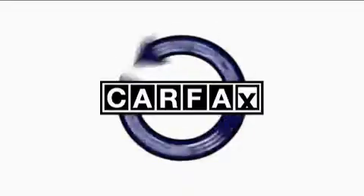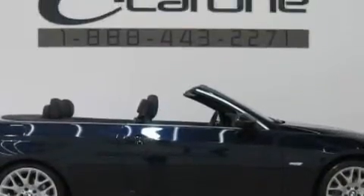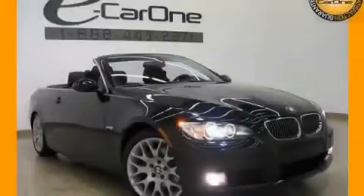Not to mention that this BMW qualifies for the Carfax buyback guarantee. Call now to find out how you can own this breathtaking car.